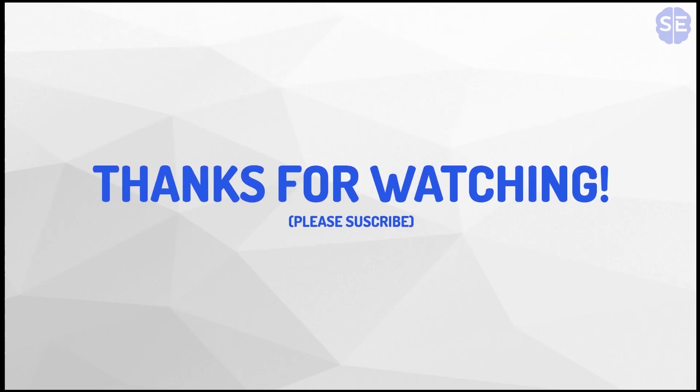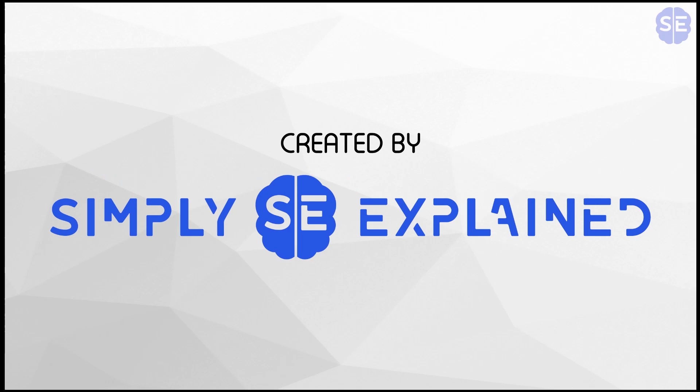So this marks the end of this video. Thanks for watching. Please subscribe so this channel can become monetized. This was created by Simply Explained.